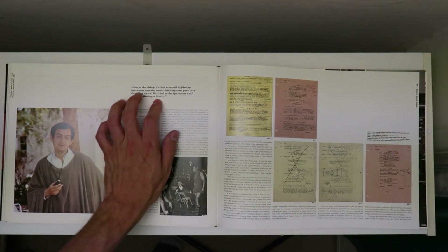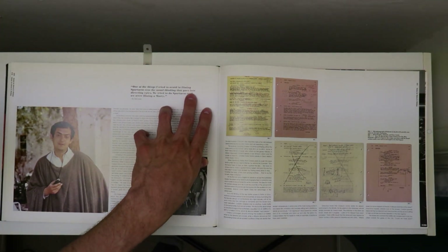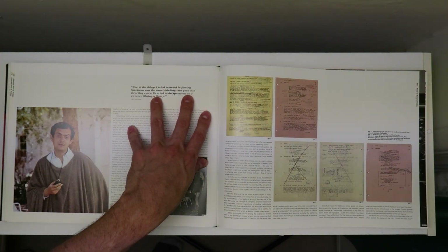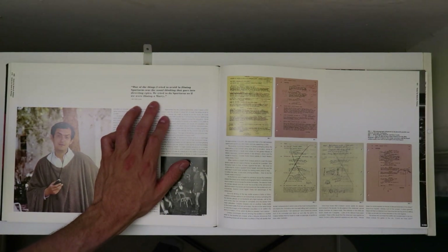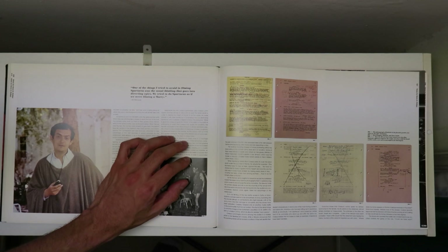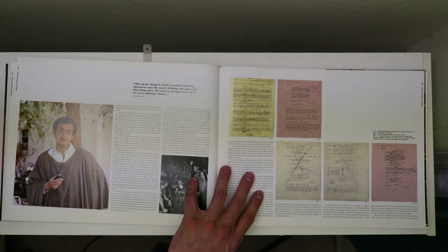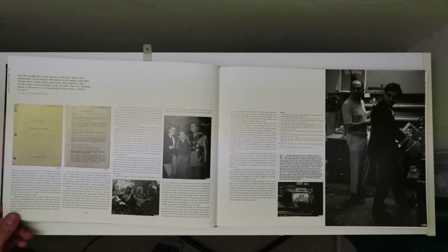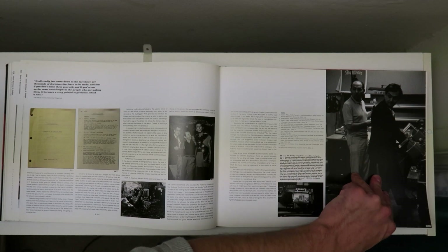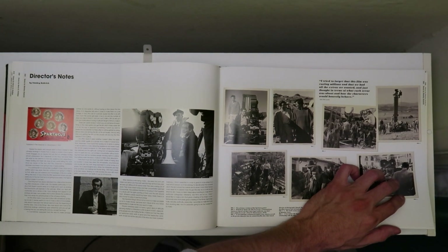One of the things Kubrick tried to avoid in filming Spartacus was the usual thinking that goes into directing epics. He says they tried to do Spartacus as if they were filming a Marty — perhaps referring to a picture that is far from an epic. So yeah, he takes on this giant production — it's like he's finally kind of a huge director.